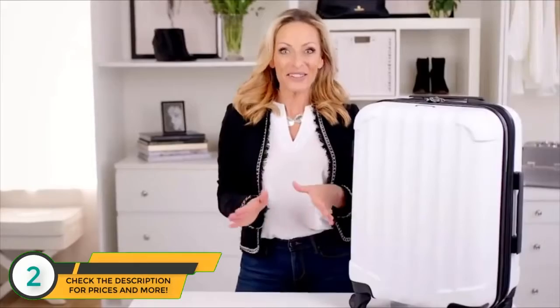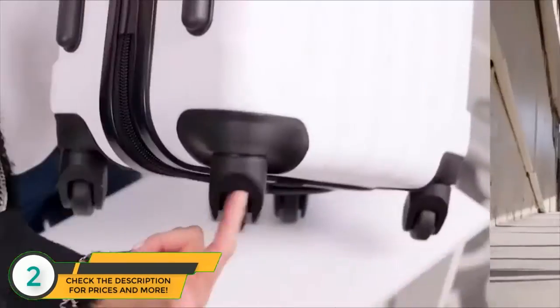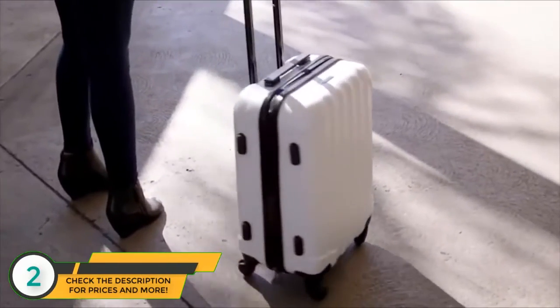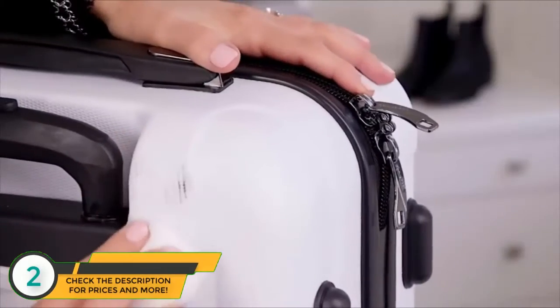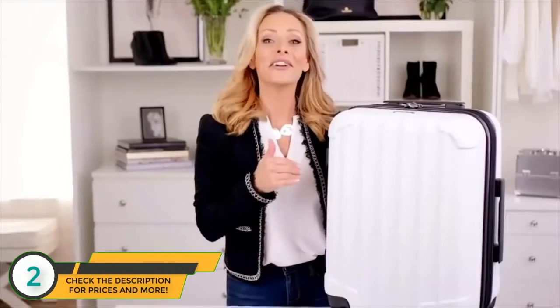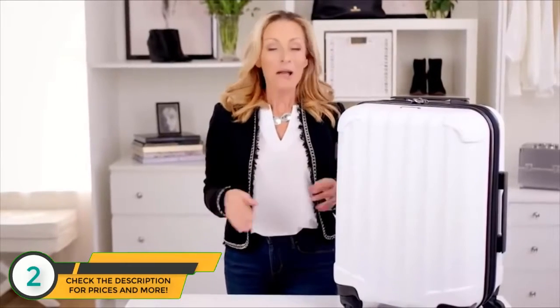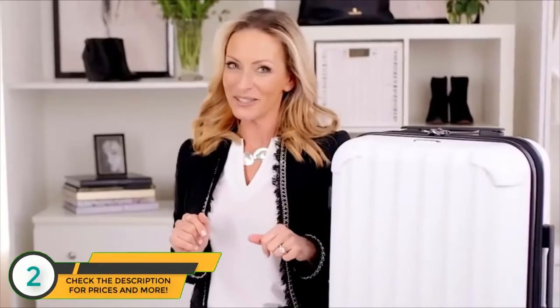It's all the little things that take this bag over the top. It's got an aluminum telescoping handle, wheels that are ultra smooth and spin a full 360 degrees, and the exterior is both stain and scratch resistant. This is a carry-on that checks all the boxes — not only does it hold a ton, but you get to be really organized when you travel, and best of all, you get to look really chic.